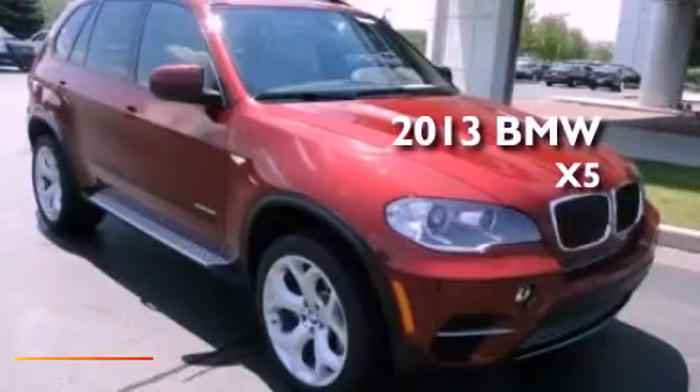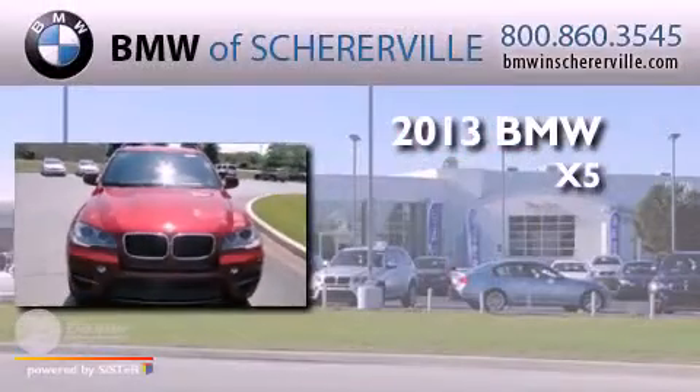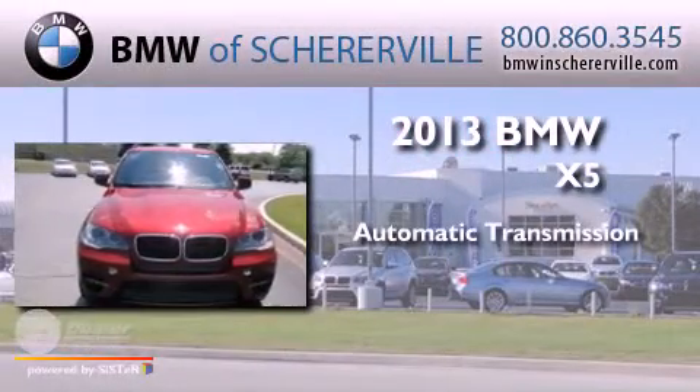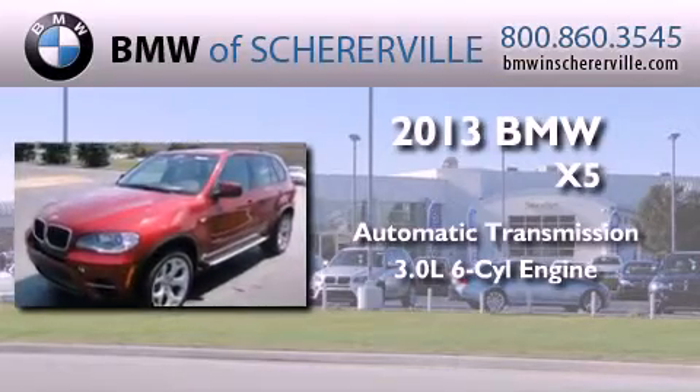This is a brand new 2013 BMW X5. This crossover has an automatic transmission and a 3.0-liter inline six-cylinder engine.